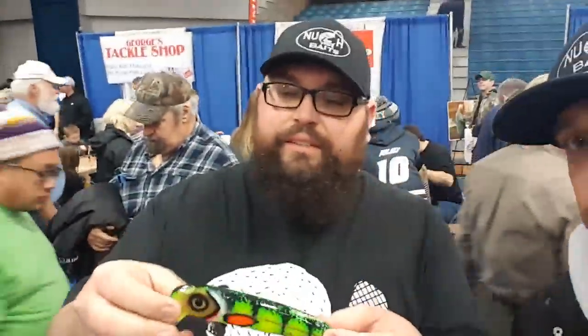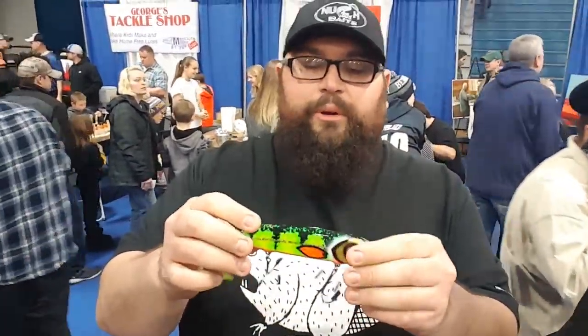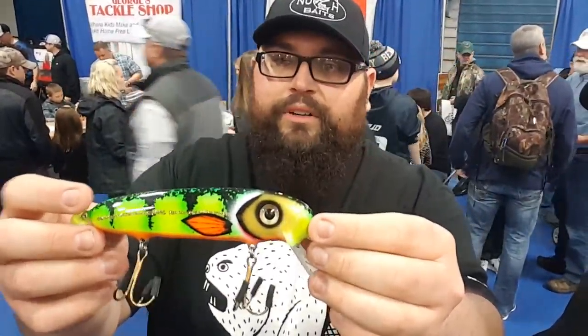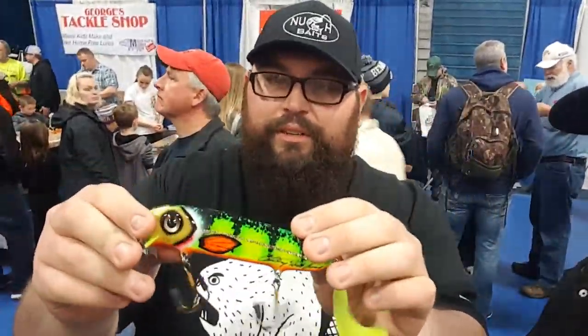Guys, this is absolutely nuts — I've been walking around and just the amount of people and lures here is incredible. I've asked Anthony to show us some of his baits. What he makes are six-inch twitch baits, all custom-made out of wood, airbrushed, with multiple coats of epoxy to make them glossy and durable. This specific pattern is called the Dew Perch — it's supposed to look like a Mountain Dew-colored perch.